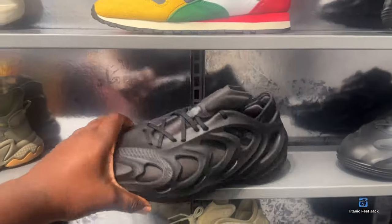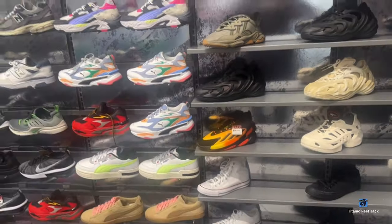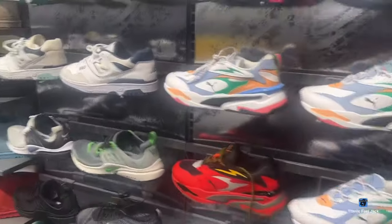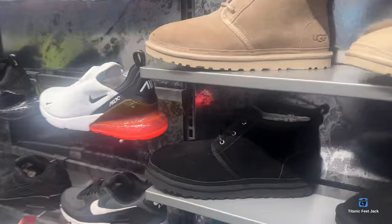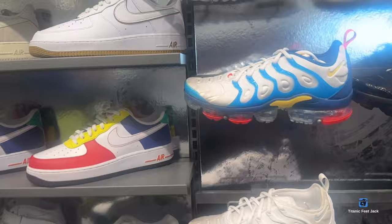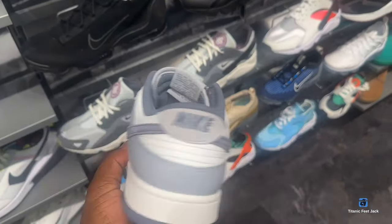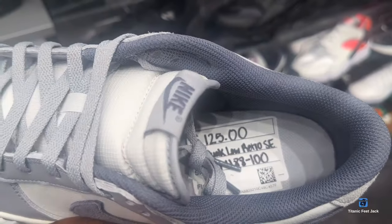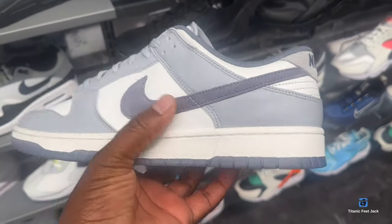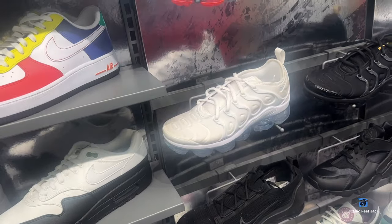I guess this is the Adidas version of Yeezys. A lot of New Balance going on in here. Got some Nikes — there's a big shoe right here, this Nike Dunk at $125. Got decent leather on them too — the suede is nice, a nice colorway right there.